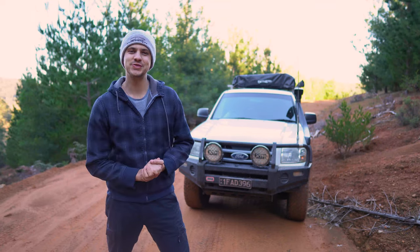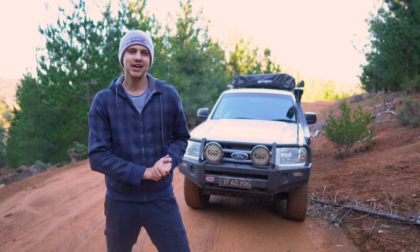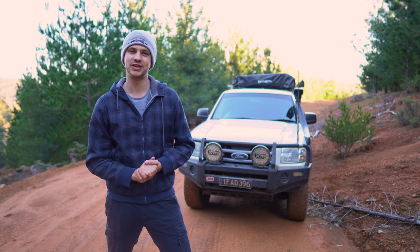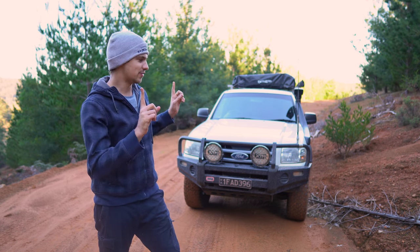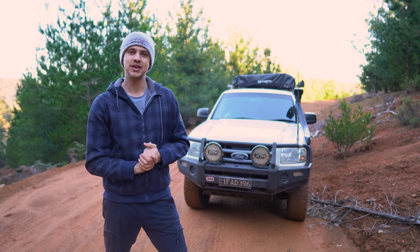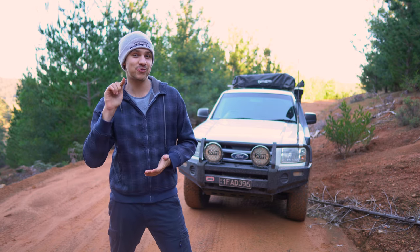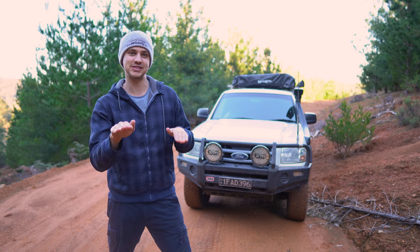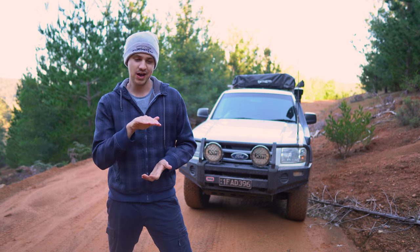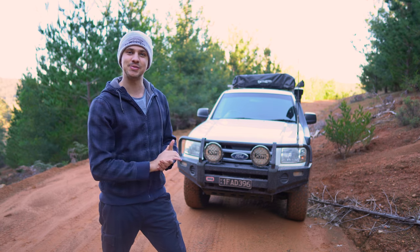For the next test we've come down to the Bridgetown Bush to try and simulate a scenario that most four-wheel drivers will be familiar with — especially those with IFS utes like mine — and that's lifting opposing wheels at the same time. We've come to a track that has a bit of a lump halfway up. I'm going to hit that lump sideways to lift my front right and back left wheel at the same time — the exact situation where my factory suspension would have struggled a lot, likely getting stuck with those two wheels spinning.